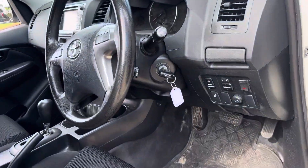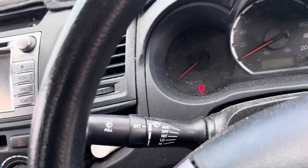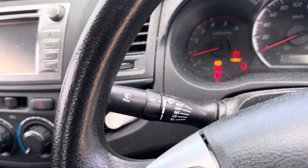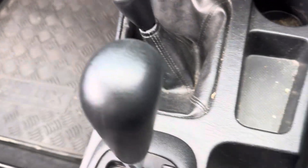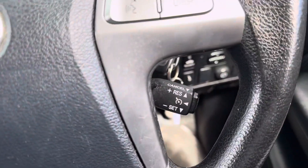Looking inside the vehicle, it is automatic. Let's start her up — there we go. So, automatic, ice-cold air conditioning, does have cruise control.